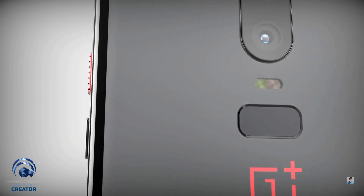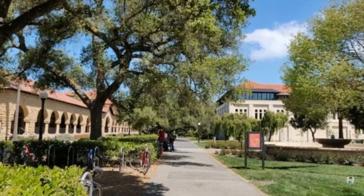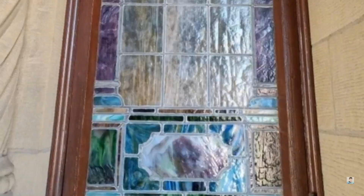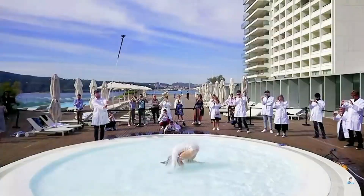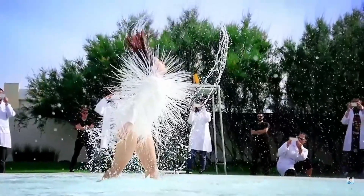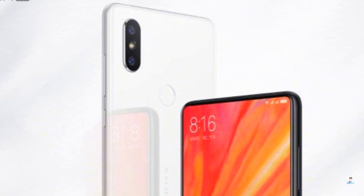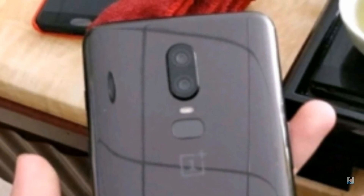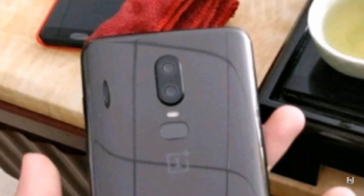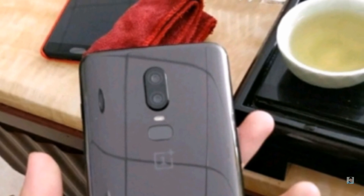Moving to the camera, the device will have a dual camera setup on the back and a single camera on the front. We've already seen the OnePlus 6's camera capability through images shared by Pete Lau. The camera will be capable of recording super slow-mo videos, possibly up to 960 frames per second, and could have AI capabilities similar to the Xiaomi Mi Mix 2S. The camera is placed in the middle of the device with a dual LED flash and a pill-shaped fingerprint scanner, all arranged vertically.